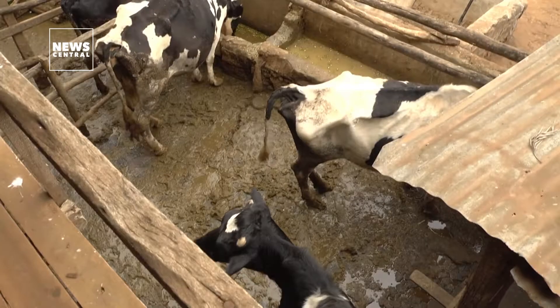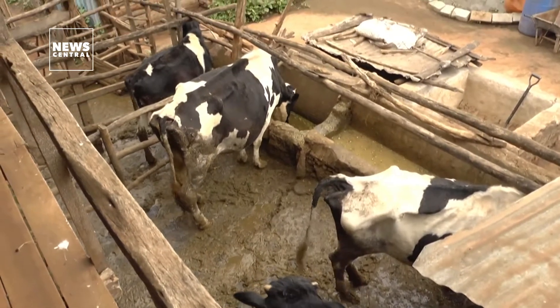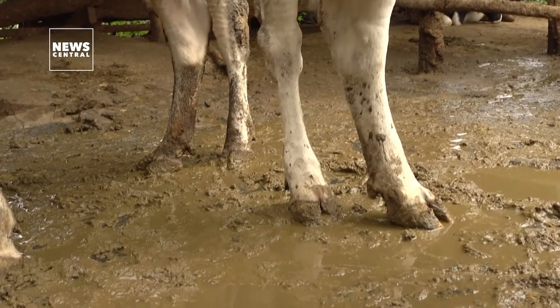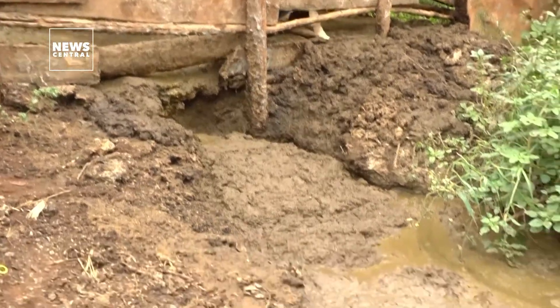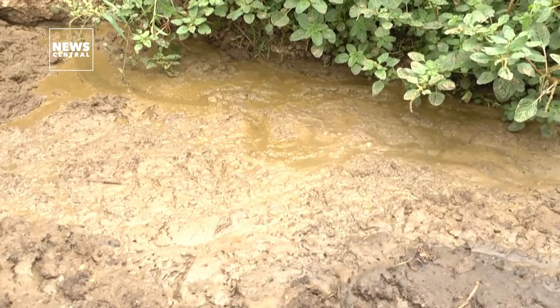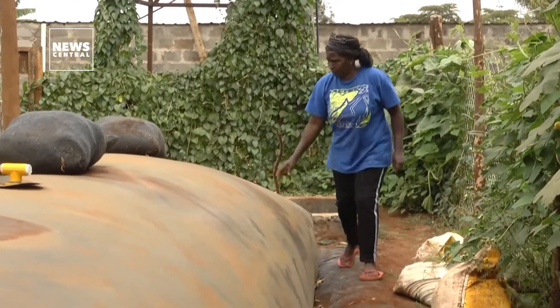But this isn't the only benefit that Njonge and many other smallholder farmers across Africa are deriving from biodigesters. These tanks, made of masonry or modern plastics, act like a magical mechanical stomach. Natural microorganisms break down manure in the absence of oxygen to create compost and biogas, a clean, renewable energy source.